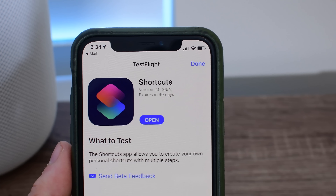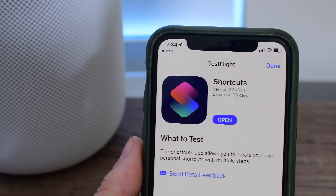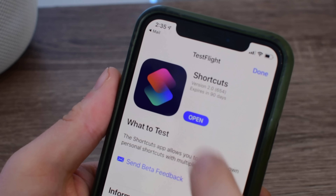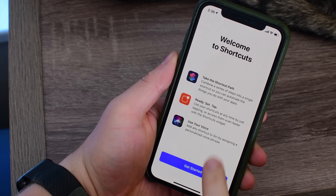Shortcuts is a new app from Apple that'll make it easy to complete common tasks, including by using your voice. Welcome everyone, it is Andrew here for Apple Insider, and Shortcuts has just been released as a developer beta through TestFlight.